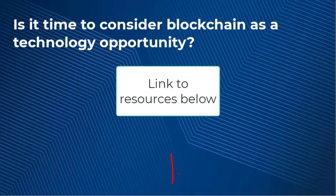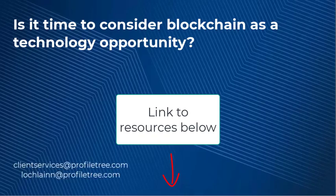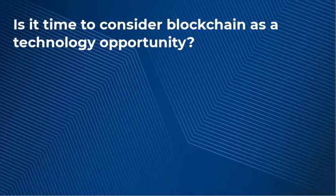You can find this on ProfileTree's YouTube, and I will also leave a link to this resource and other video resources in the description box below, so I would encourage you to check those out afterwards. You can find the business email and my email on screen now. If you are looking for any support and guidance around technology implementation or digital transformation, make sure to get in contact with ProfileTree today. That is the end of today's video — thank you very much for watching and have a brilliant day.